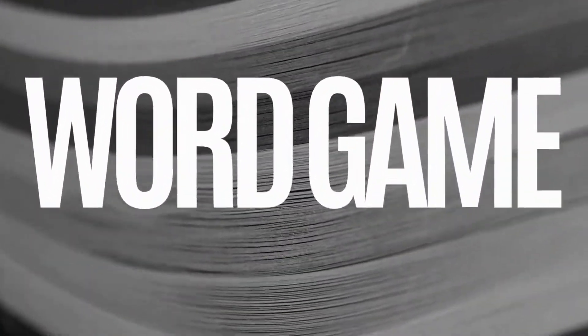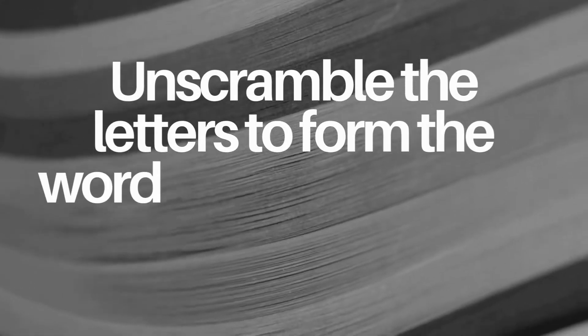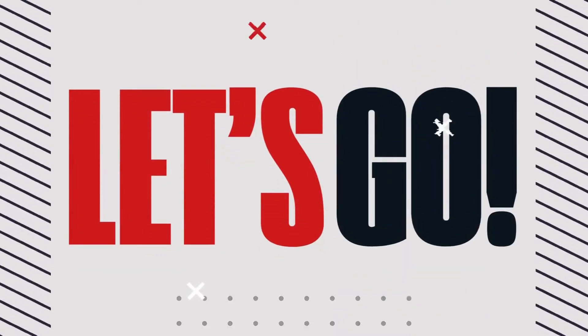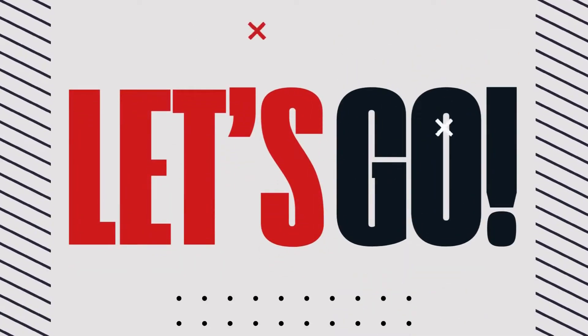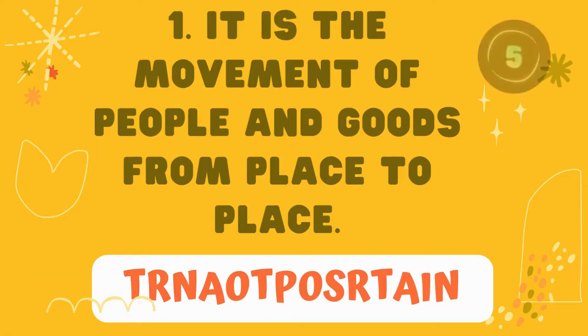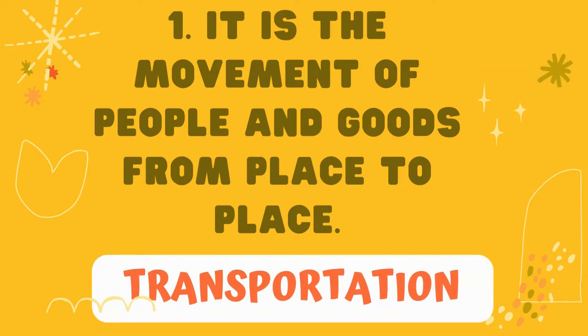But before that, let's have a word game. Unscramble the letters to form the word being described in each sentence. Let's go. Number 1: it is the movement of people and goods from place to place. The answer is: transportation.